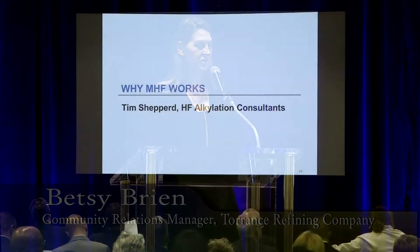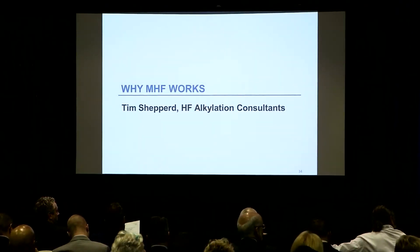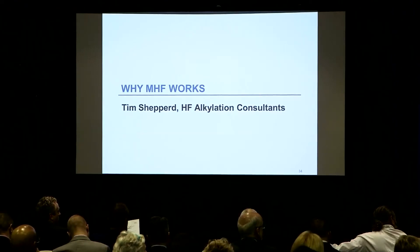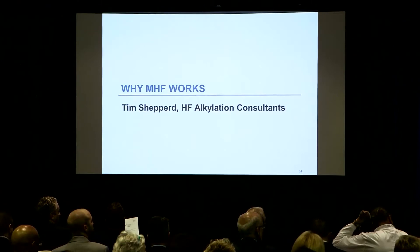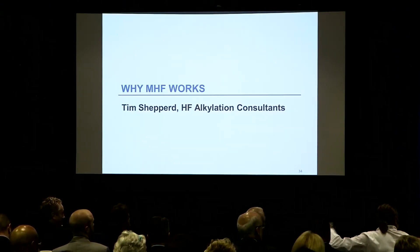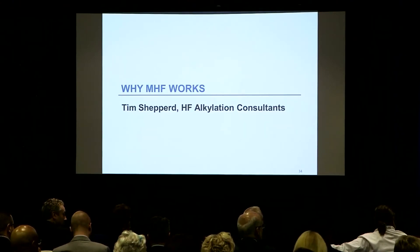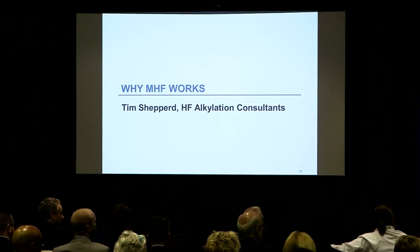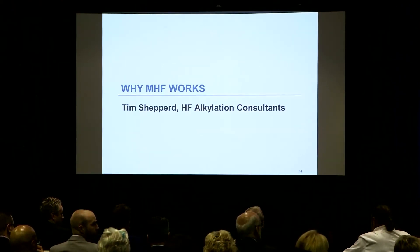Next I'd like to introduce Tim Shepherd. He has over 25 years of experience in the HF Alky industry. He has extensive knowledge of the HF alkylation process and the technology that supports these units across the globe. Tim's expertise in this field ranges from refining to designing and licensing. He has personally been on site to audit and provide advice to over 40 HF units around the world.